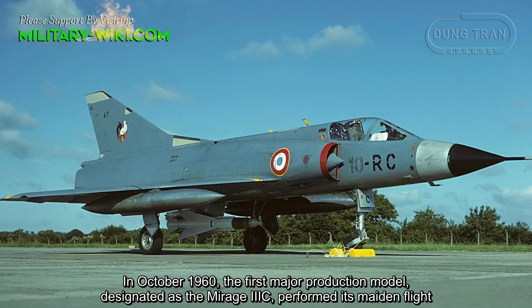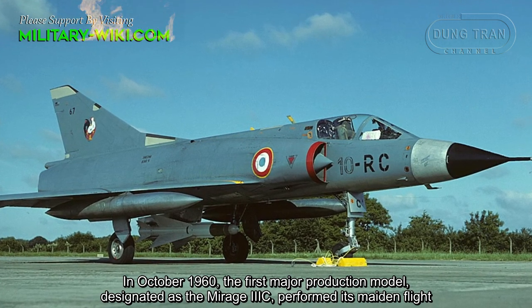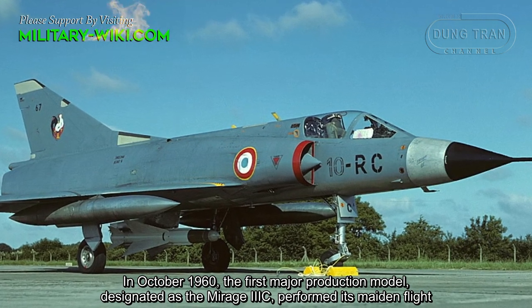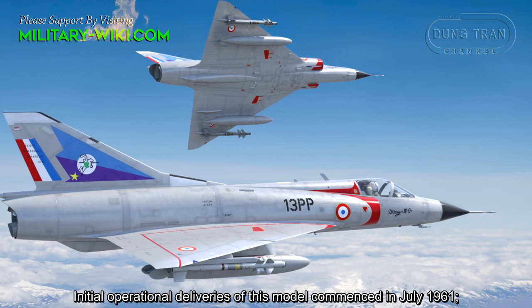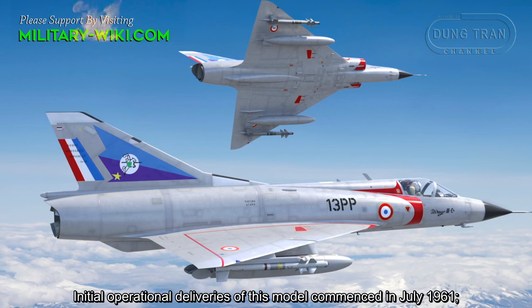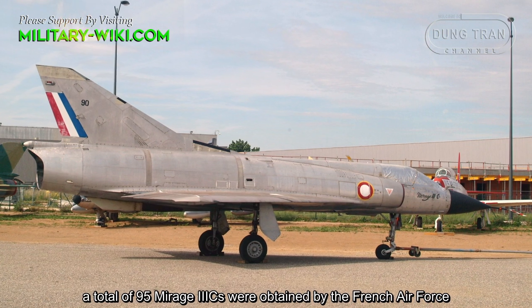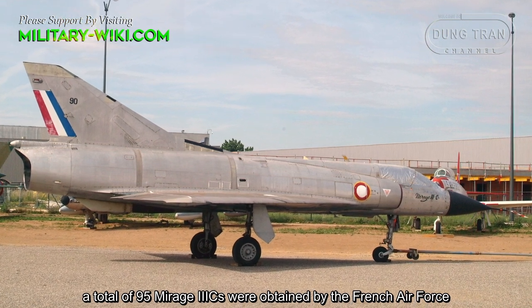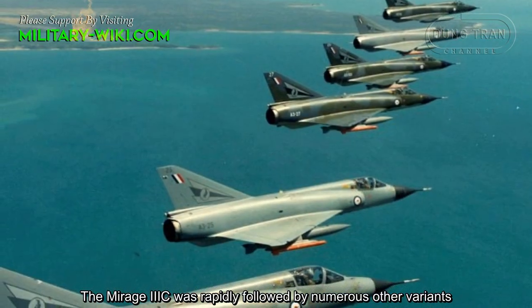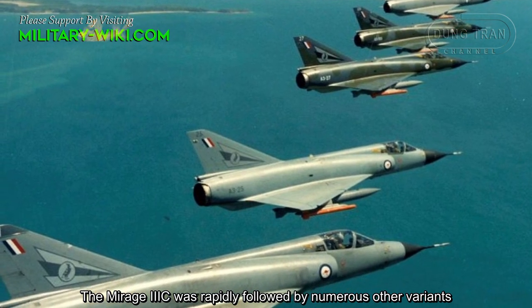In October 1960, the first major production model, designated as the Mirage-3C, performed its maiden flight. Initial operational deliveries of this model commenced in July 1961. A total of 95 Mirage-3Cs were obtained by the French Air Force. The Mirage-3C was rapidly followed by numerous other variants.